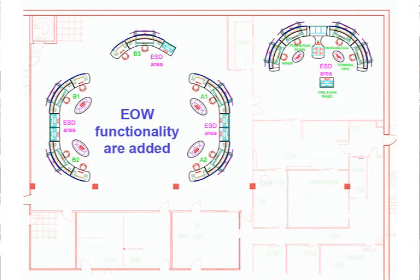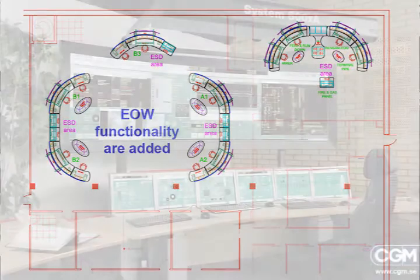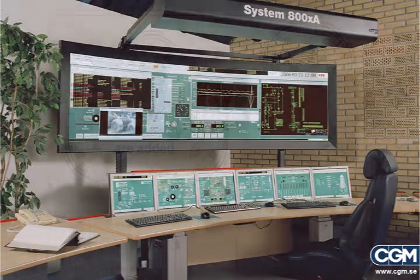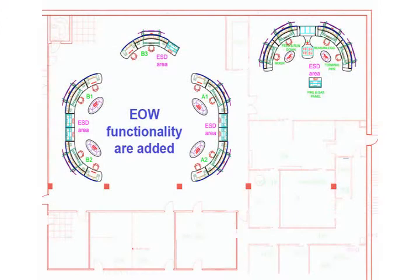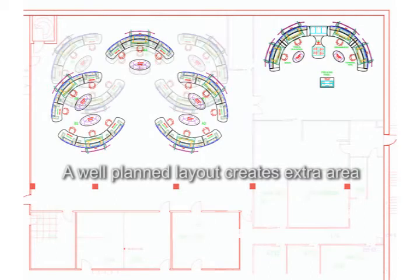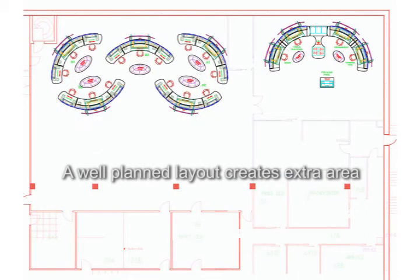The extended operator workplace is not only an operator desk — it is part of the solution to all the requirements of a control room. In the new layout we have saved much needed space with intelligent configuration of the operator desks and the integration of the extended operator workplace.